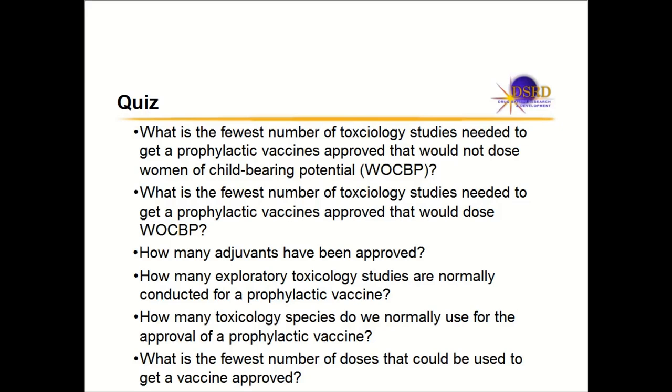How many toxicology species do we normally use for the approval of a prophylactic vaccine? What is the fewest number of doses that could be used to get a vaccine approved? I hope by the end of my talk that everybody will know the answers to all these questions.